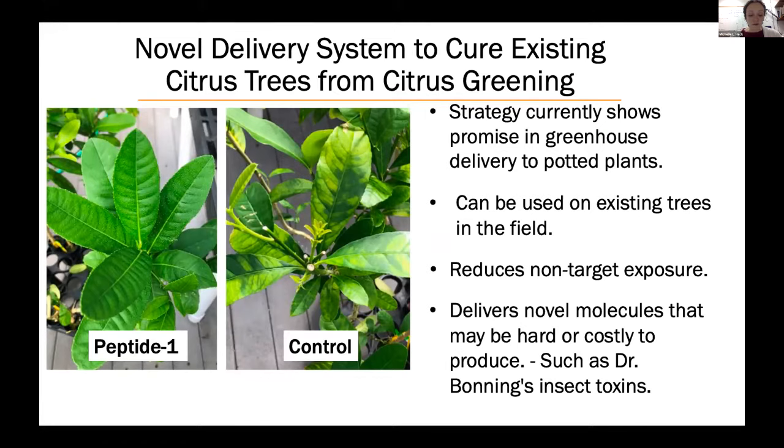This strategy can be used to treat existing infected trees in the field and reduces exposure of the treatment to non-target organisms in the environment. It is versatile and could also be used to rapidly deliver any of the therapeutic molecules described earlier, as well as others — for example, Dr. Hailing Jin's finger lime antimicrobial peptide or the insect toxins that Dr. Bonning will discuss in her presentation.